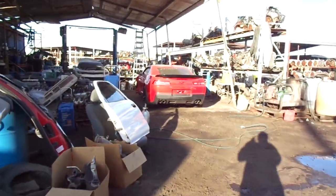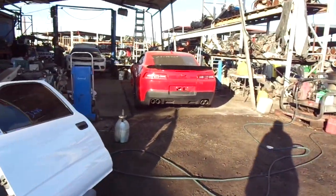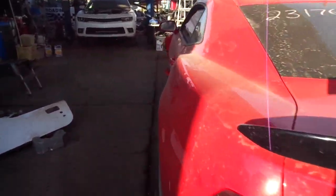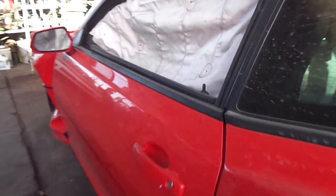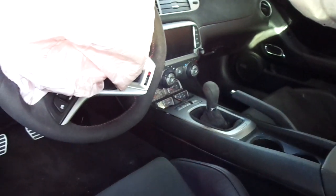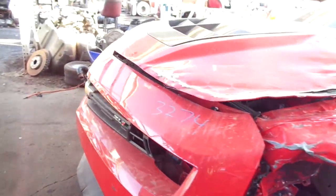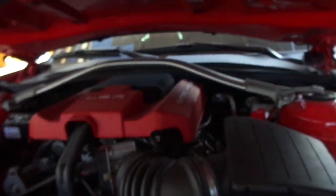We also got a 2014 Camaro ZL1. It's only got 6,000 miles and it's got a good title. It's a standard hit in the front and underneath the suspension. Otherwise it's like brand new.